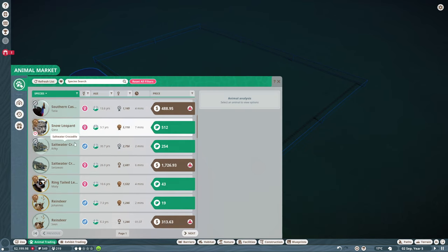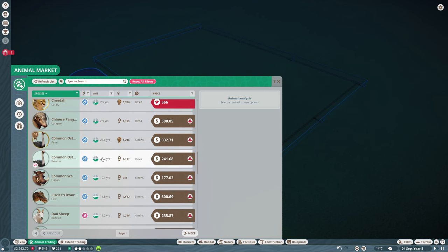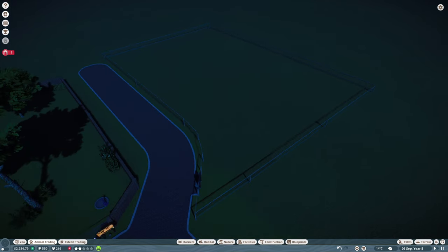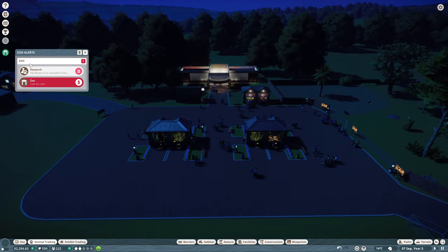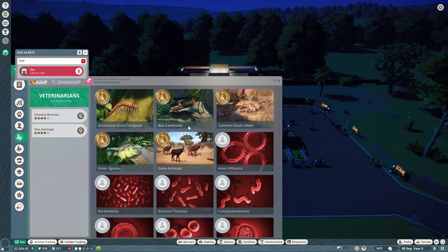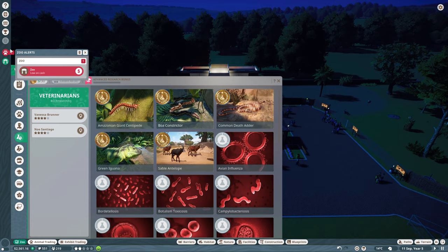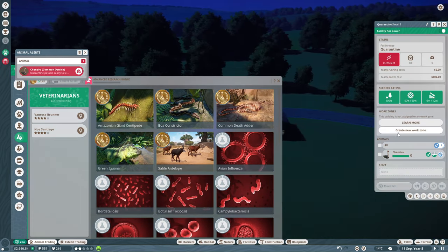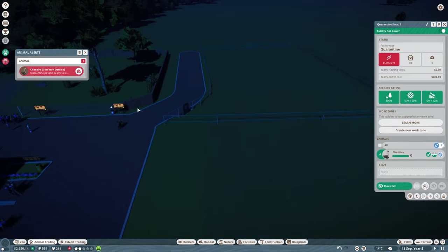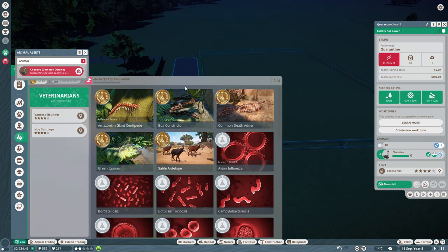Have we unlocked another ostrich yet? I'd quite like — are they in alphabetical order now? Yeah they are. Common ostrich. There are males and that is fine, but unfortunately if there's no females they're not going to breed, and that's what we ideally want. The green iguana is done — let's get some research for the ostrich. Quarantine passed. Chenzira the ostrich — we'll get the ostrich in there quick sticks, because the sooner we get the ostrich in, the sooner we can start doing research.